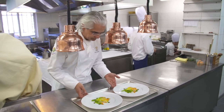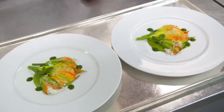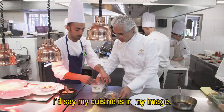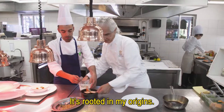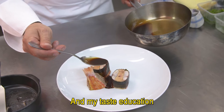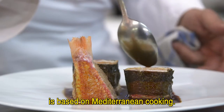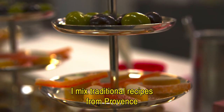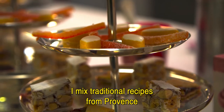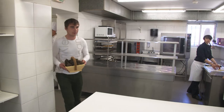I caught up with Xavier as he was putting the final touches on his new summer menu. 'I make a cuisine that I think looks like, that is rooted in my origins. I grew up in the south of France and I had a gustative education of Mediterranean cuisine — traditional Provençal recipes and more personal and more creative dishes.'